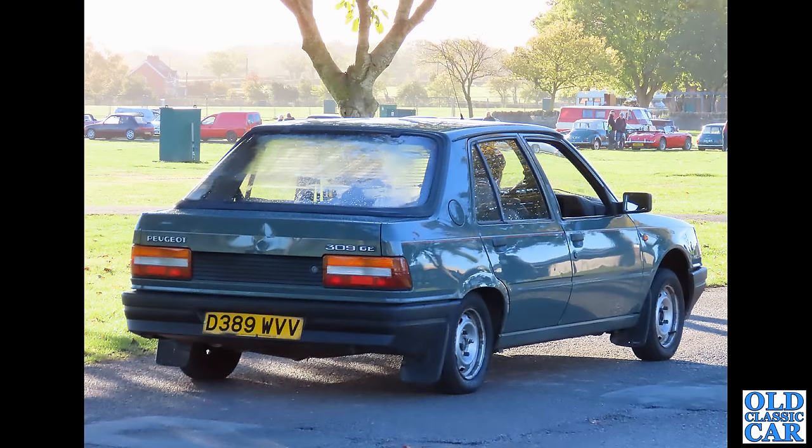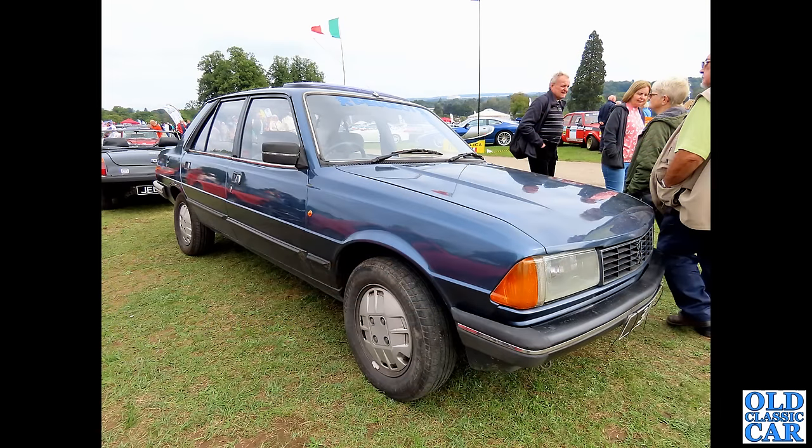Back to Malvern and a 309 GE on a D-registration, so about 1986. The 309 only came out in 1985, so this may well be the oldest surviving 309 in the UK. And here is a nice Peugeot 305 — the other ones we've seen were residing in a damp French field, but it's good to see this one out and about in 2023: a really smart-looking example of the four-door 305 saloon.